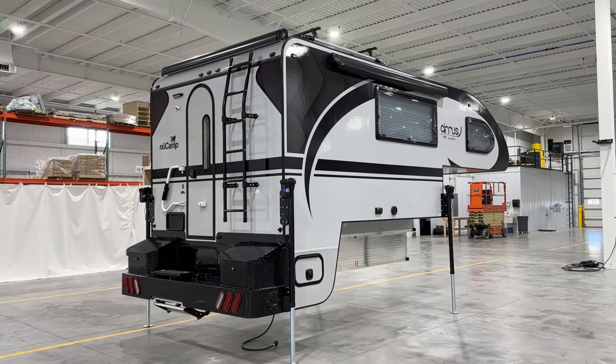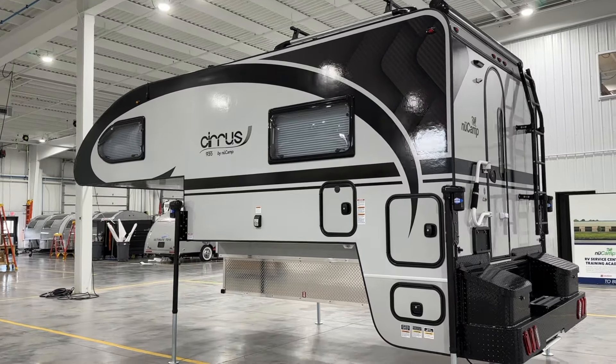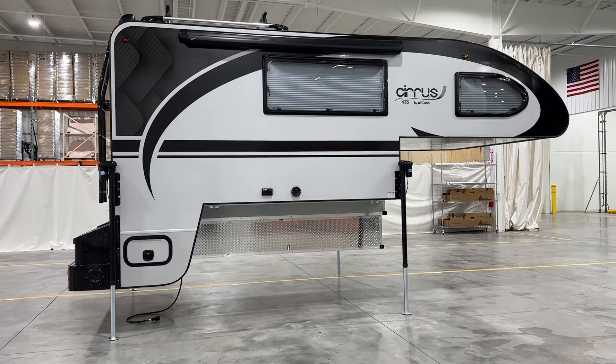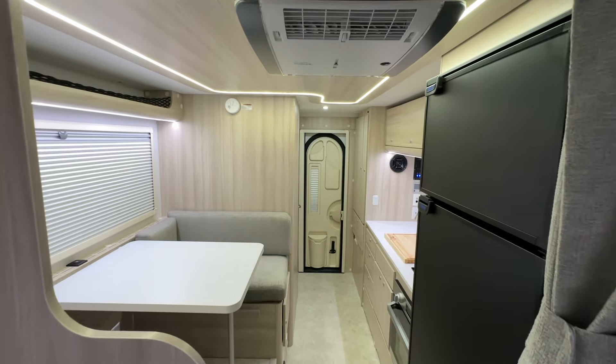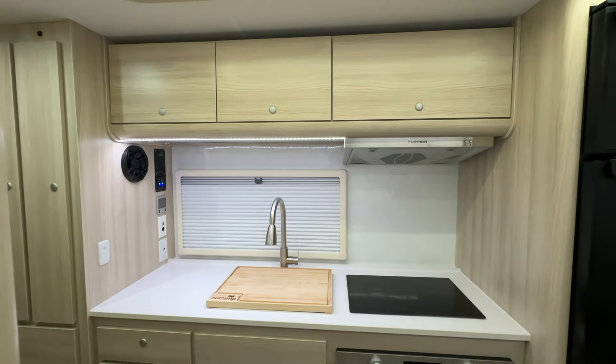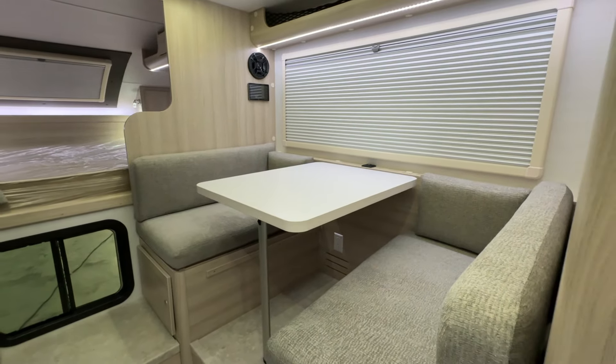The Cirrus 920 is NuCamp's largest truck camper, designed to feel like your home on the road. It comes fully loaded with everything you need for a comfortable adventure, including a dry bath, a well-appointed kitchenette, a cozy dinette, and a spacious north-to-south bed.